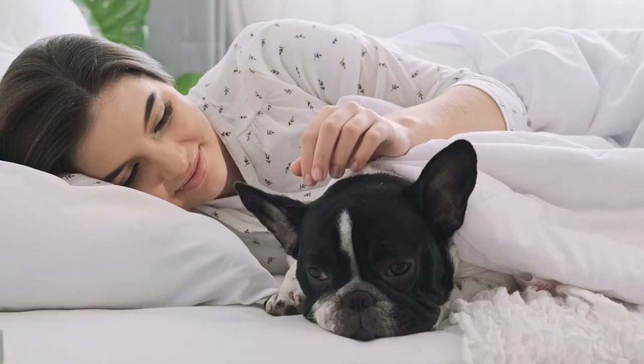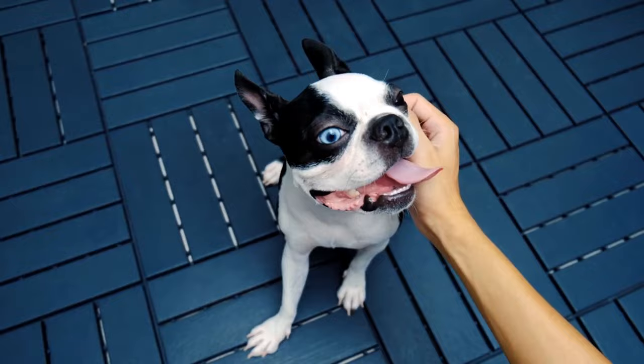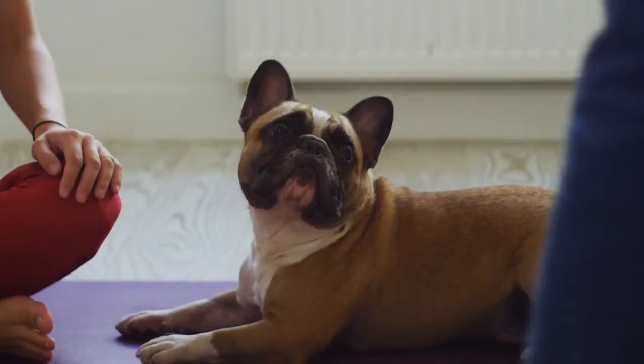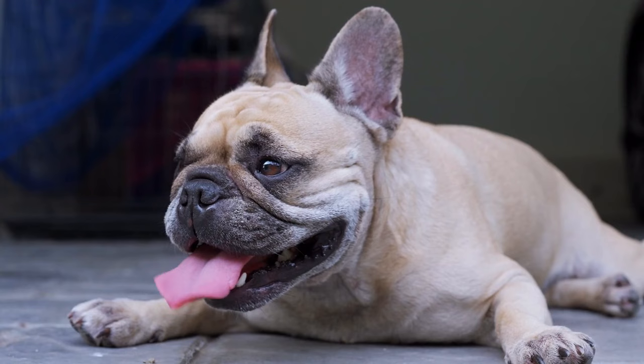There's belief that French Bulldogs are so popular because they have baby-like faces that we're naturally attracted to — big eyes, round faces, large heads. In fact, they were the number one most popular dog in 2022 according to the American Kennel Club. But what are some of the health consequences of selecting for these exaggerated physical traits generation after generation? It's created some pretty severe issues.